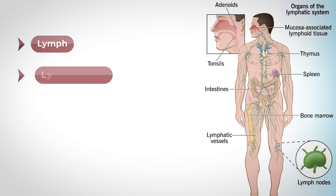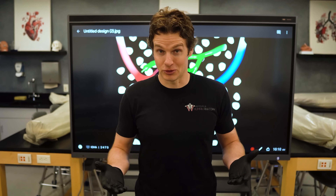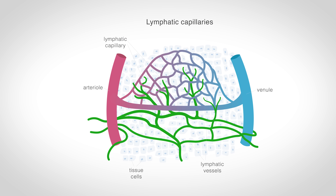Next, we have the lymphatic vessels. These are the tubular highways that transport the lymph through your body, and these lymphatic vessels are very similar to veins. As we'll see soon, they begin as small lymphatic capillaries and gradually merge into larger lymphatic vessels.